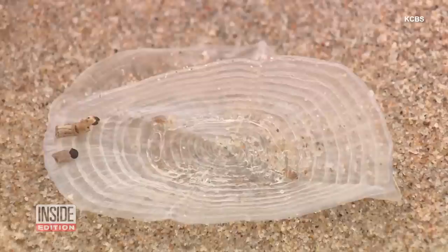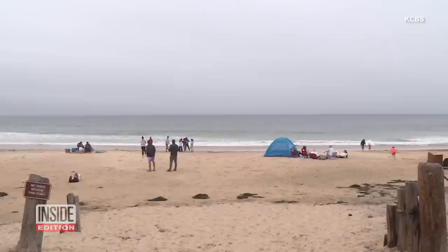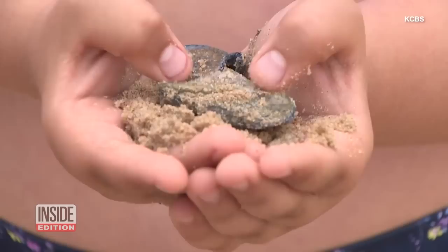Winter Bonin works at Crystal Cove State Park in Laguna Beach, California. She told KCBS thousands of the normally warm-weather creatures washed up on the shoreline in the last week.